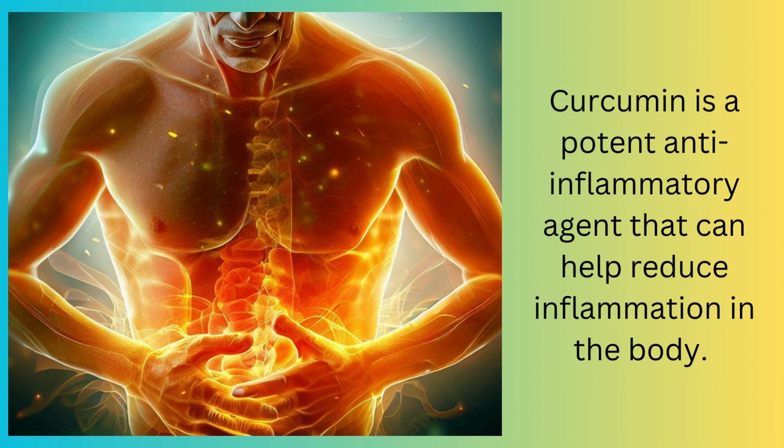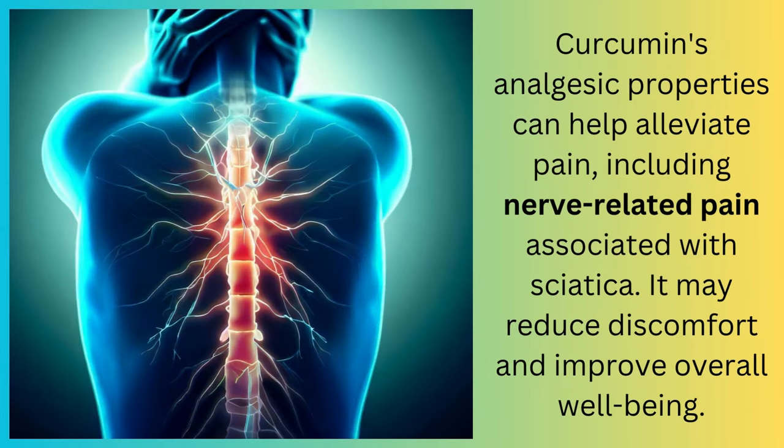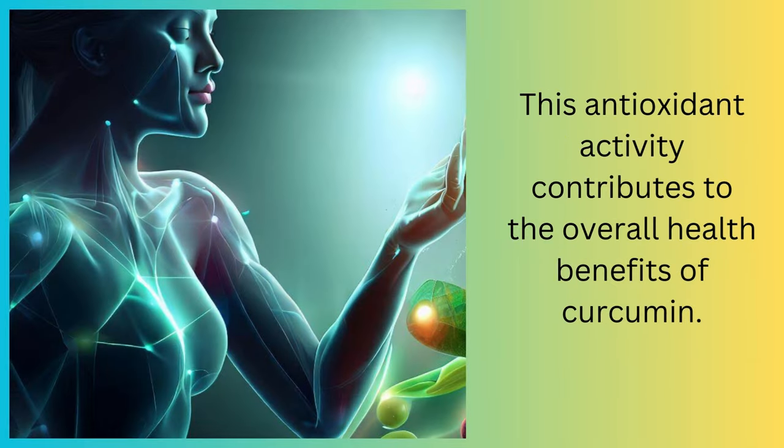Curcumin is a potent anti-inflammatory agent that can help reduce inflammation in the body. Inflammation is often a significant contributor to pain in conditions like sciatica, and curcumin's ability to lower inflammation levels may provide relief. Curcumin's analgesic properties can help alleviate pain, including nerve-related pain associated with sciatica, and may reduce discomfort and improve overall well-being. Curcumin also acts as an antioxidant, which means it can neutralize harmful free radicals and reduce oxidative stress. This antioxidant activity contributes to the overall health benefits of curcumin.